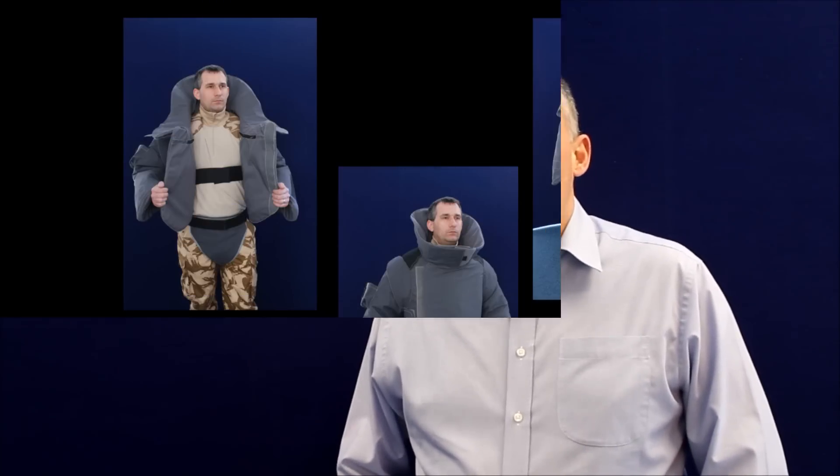Silesia is United Shield's latest and most advanced search suit. It is designed to be worn by EOD and IED technicians to provide the optimum balance between protection and mobility, and was developed in close collaboration with leading bomb disposal teams.